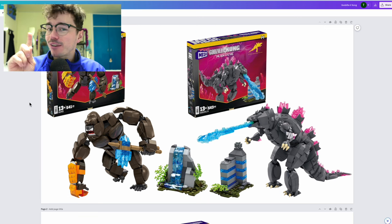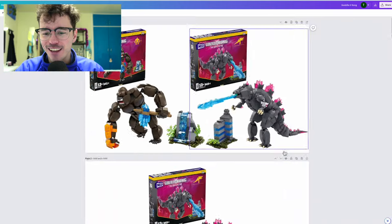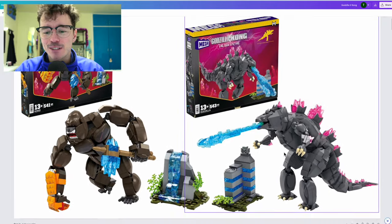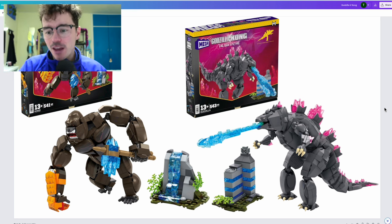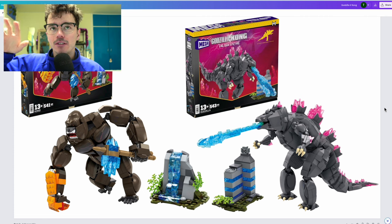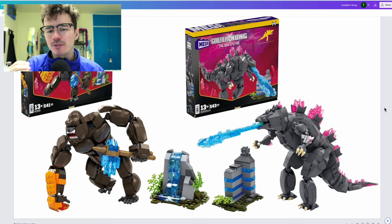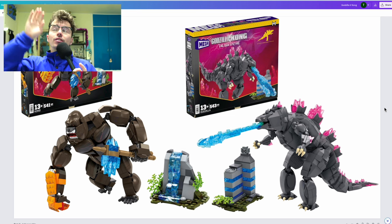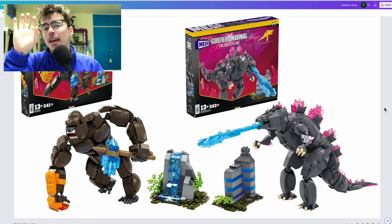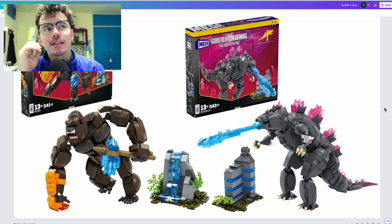Godzilla and Kong: The New Empire — no longer Godzilla v. Kong. I guess they teamed up now, and they're going to be fighting some other monkeys, and there's a baby Kong or something. I watched the trailer a couple of times just before this. It's a lot of noise. One of my main criticisms was the many different shots — it was really difficult to gauge proportionately how big Kong and Godzilla are. There's a shot where they're running towards the camera in a cave, and it's very difficult to determine their actual scale.